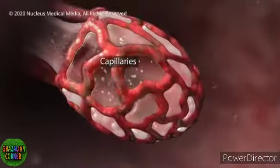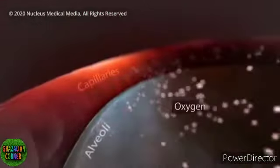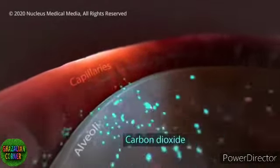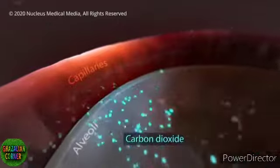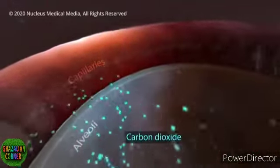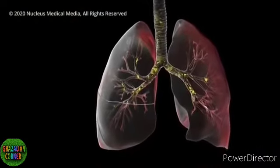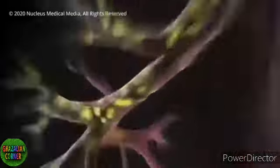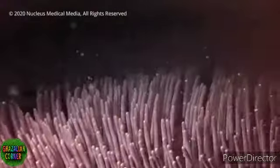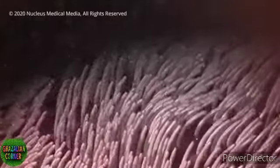Small blood vessels called capillaries surround your alveoli. Oxygen from the air you breathe passes into your capillaries, and then carbon dioxide from your body passes out of your capillaries into your alveoli so that your lungs can get rid of it when you exhale. Your airways catch most germs in the mucus that lines your trachea, bronchi and bronchioles. In a healthy body, hair-like cilia lining the tubes constantly push the mucus and germs out of your airways, where you might expel them by coughing.